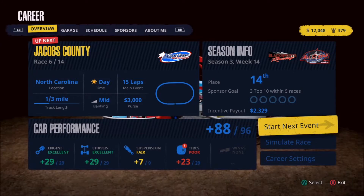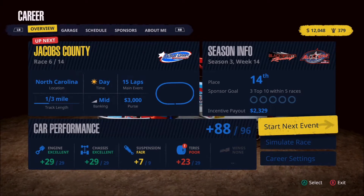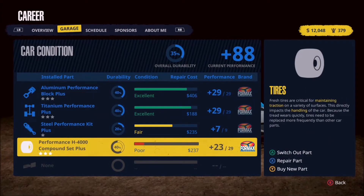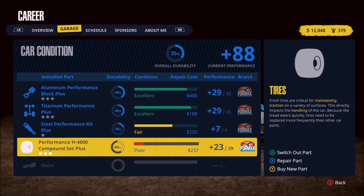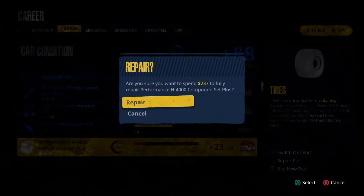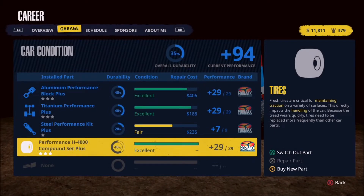But before we head there, we've got some repairs to do and I also want to take a look at a brand new part. If we head over to the garage, the first thing before we do anything else is I know we're absolutely going to need to do a repair on the tires. We're at 23 out of 29, which is not a huge problem, but our condition is very low. So we're going to go ahead and spend a couple hundred dollars there to make that change, which brings us down to $11,811.